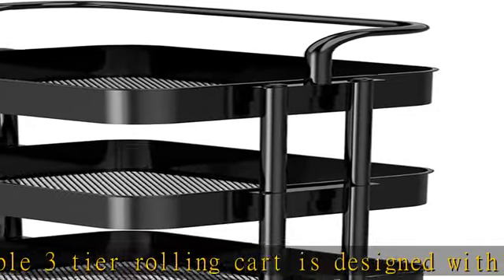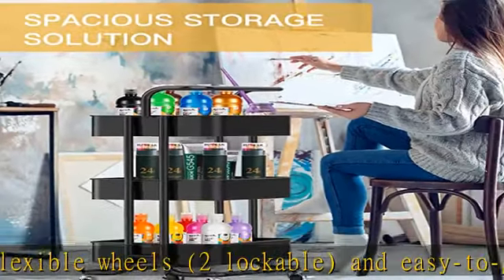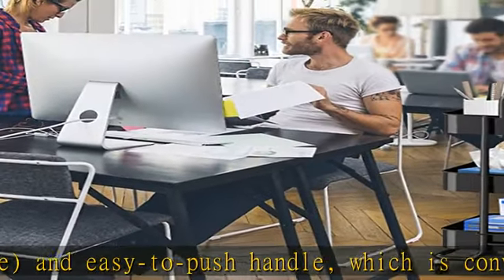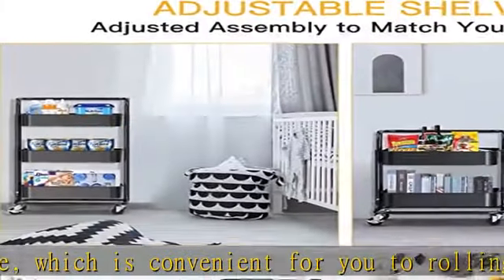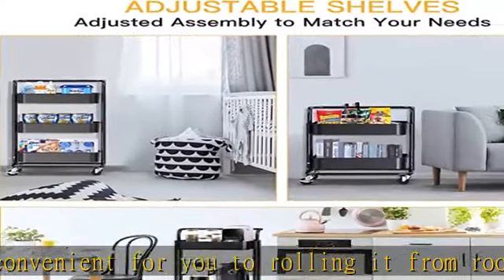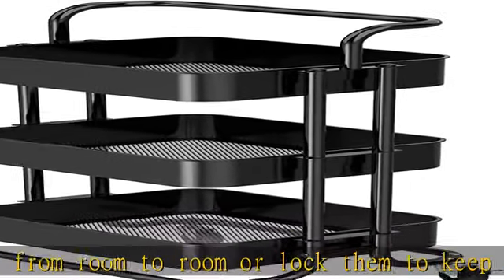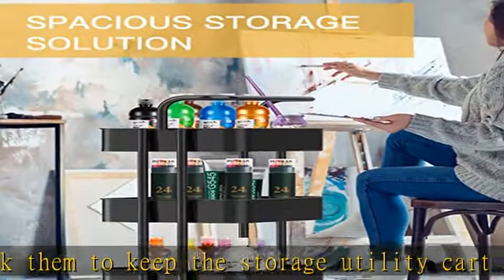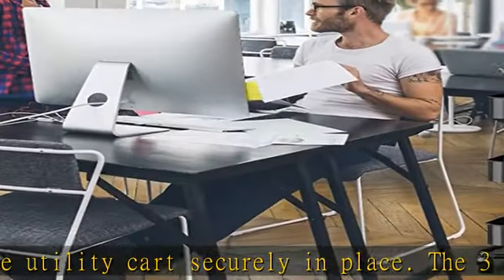The 3-tier rolling cart organizer is easy to move and transport on hard floor and carpet even when it is fully loaded. Ample storage capacity: this utility cart comes with 3 large and deep mesh baskets in 14.96 x 11.0 x 23.54 inches (LWD), with a maximum weight capacity of up to 66 pounds. It provides spacious capacity to store everything from school supplies, kitchen supplies, art supplies, etc.